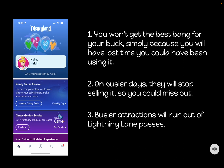So if you decide to buy Genie Plus, you will purchase it through the app. You can see in the picture that there's a button right on the first screen of the app to purchase this service — it'll tell you the price for that day.